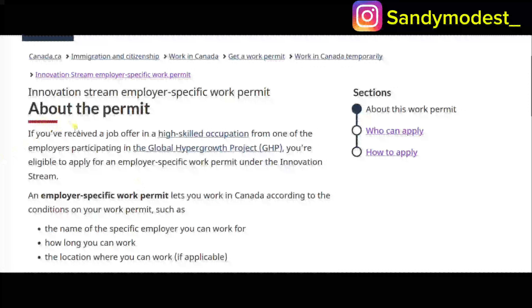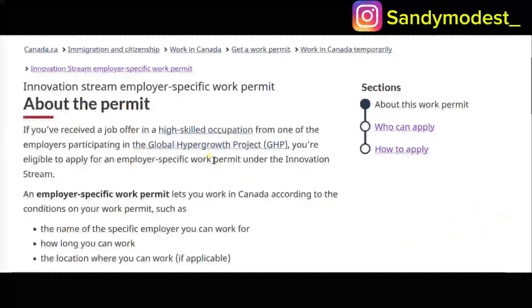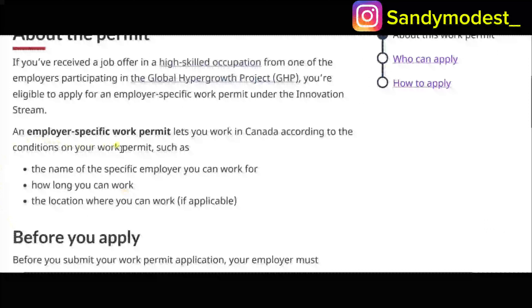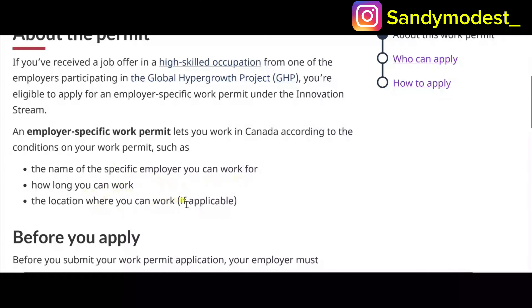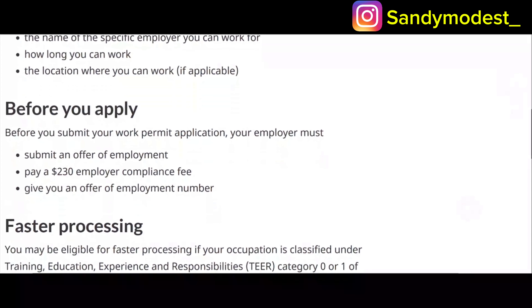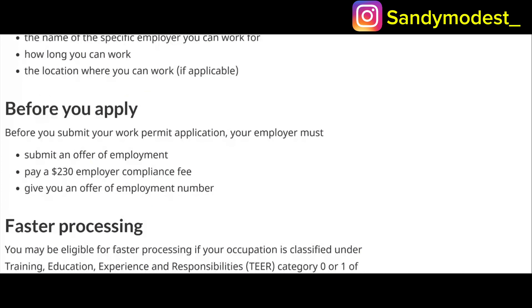If you receive a job offer in a high-skilled occupation from one of the employers participating in this project, you are eligible to apply for a work permit under the Innovation Stream. An employer-specific work permit lets you work in Canada according to the conditions on your permit — such as the name of the specific employer, how long you can work, and the location. Before you submit your application, your employer must submit an offer of employment and pay a $230 employer compliance fee.